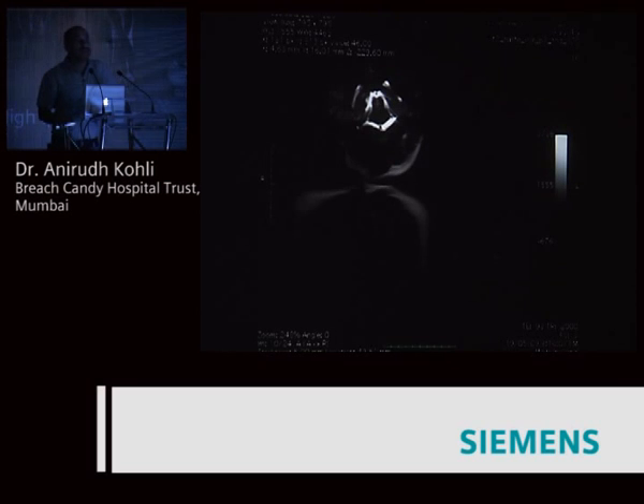The additional advantage we got was with the body coil — his brother's brain also got partly scanned.